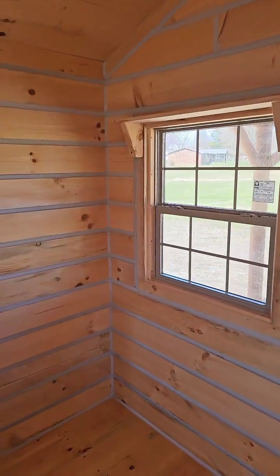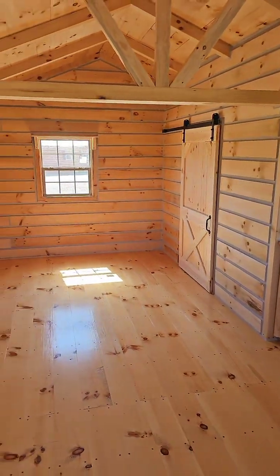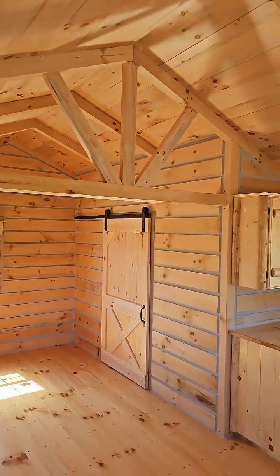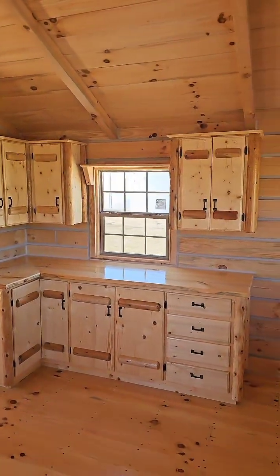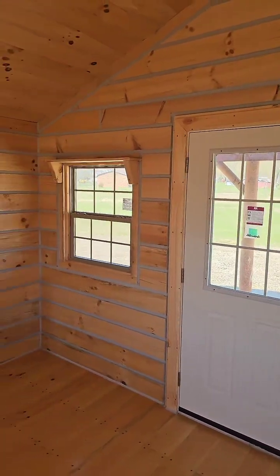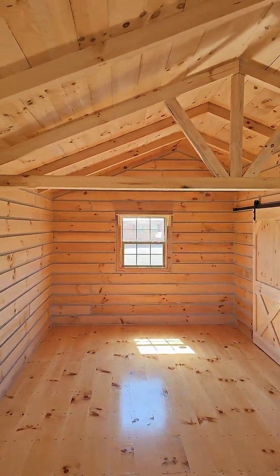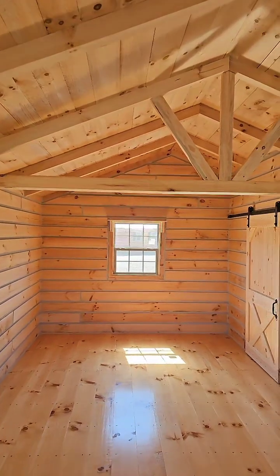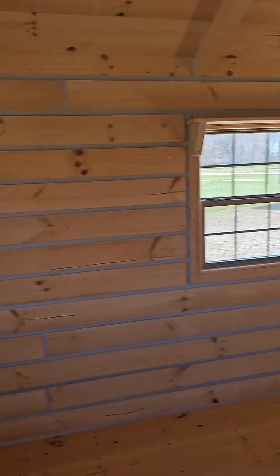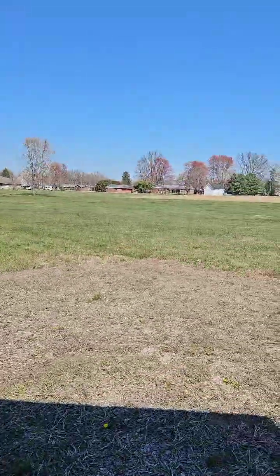Hit the like, hit the share, hit the follow if y'all like what you see. Someone says they have a king size bed — it'll fit just fine. Big Papa is coming to the lot real soon. This one is Tiny Tim — 14 by 28 with about a five-and-a-half to six-foot by 14-foot front porch. Beautiful structure guys, look at all that natural light coming in. We got southern yellow pine, eastern white pine, and redwood cedar options — absolutely stunning.